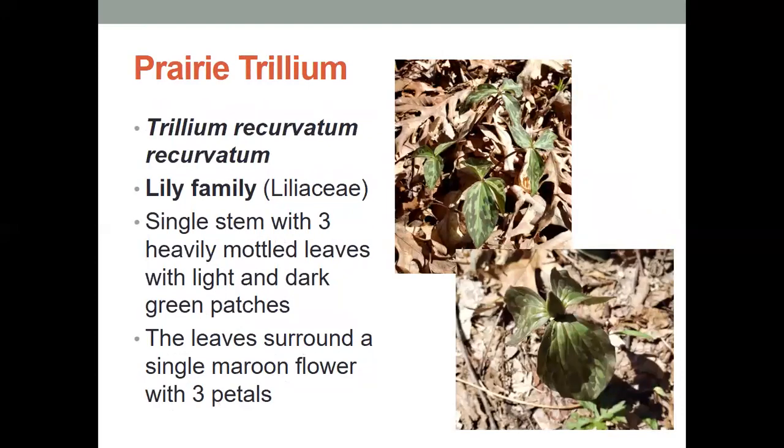The prairie trillium. This is also in the lily family, and it has a single stem with three heavily mottled leaves with dark and light green patches. The leaves surround a single maroon flower with three petals. If you look at the picture to the lower right, this one is about to bloom — you can see there's a bud right there, and it hasn't quite opened up, but when it would, it'd have a maroon flower with three petals.